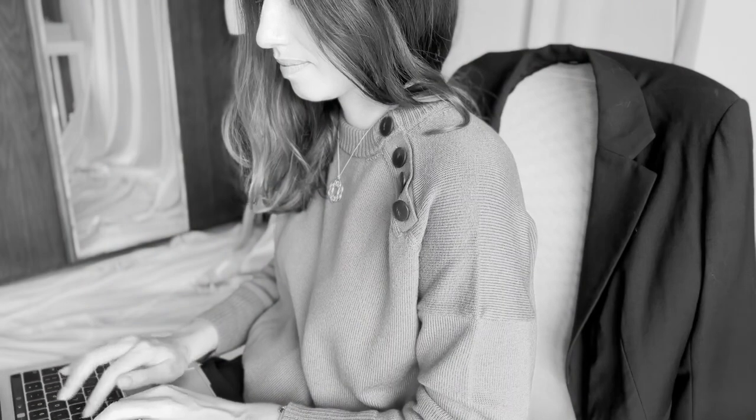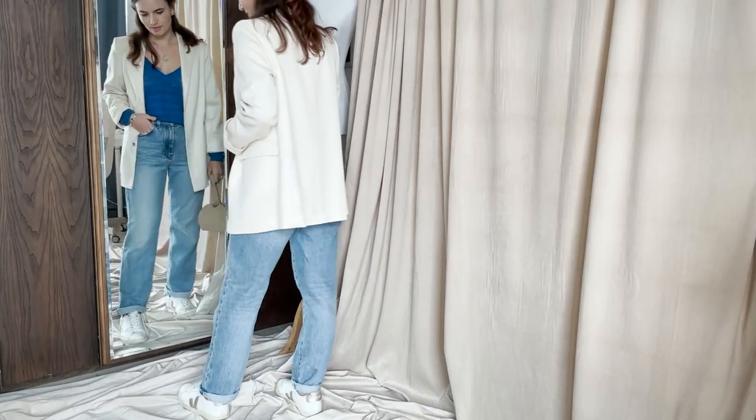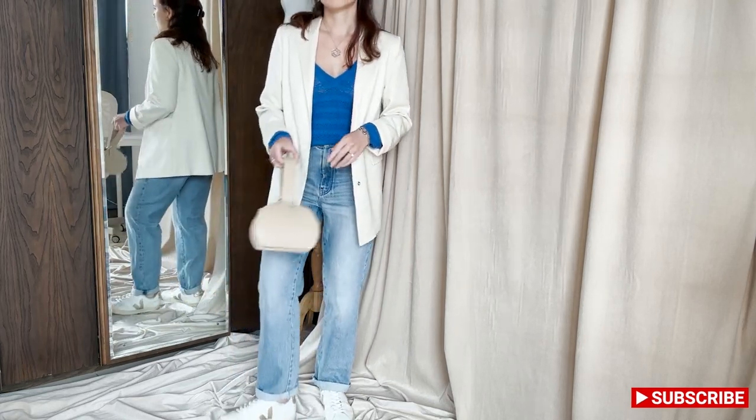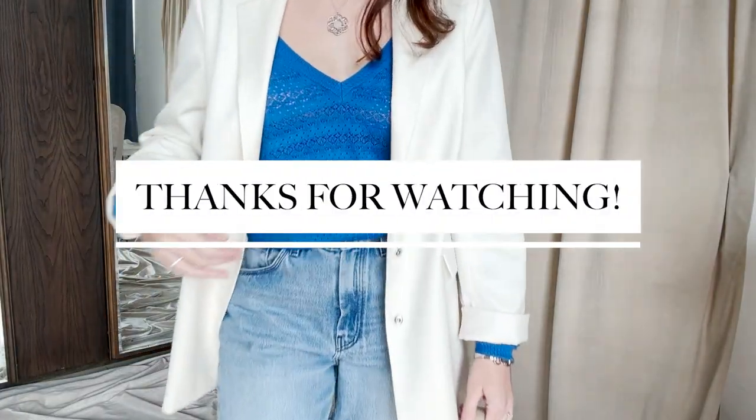Let me know in the comments what trend speaks to you and I hope you guys found these tips useful. If you did, please like, subscribe and share — it will mean a lot to me. Thanks again for watching and see you in the next one.